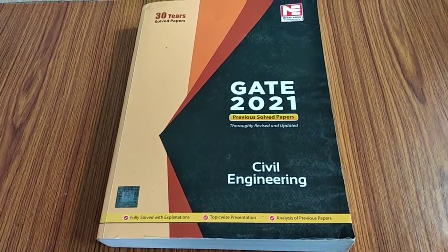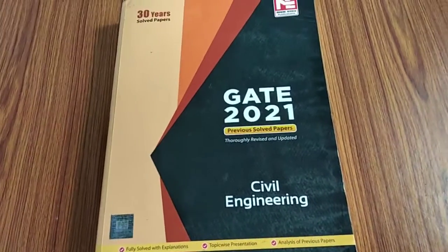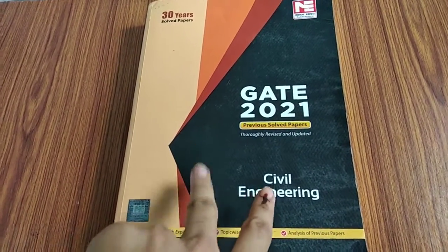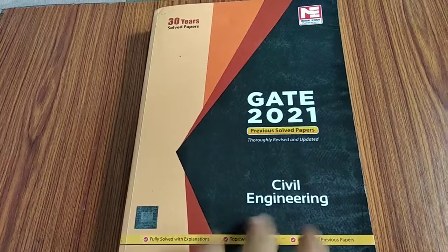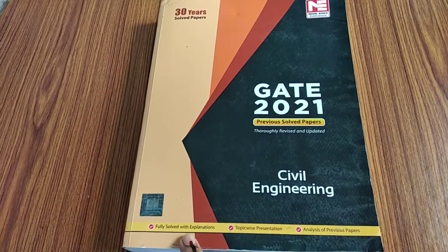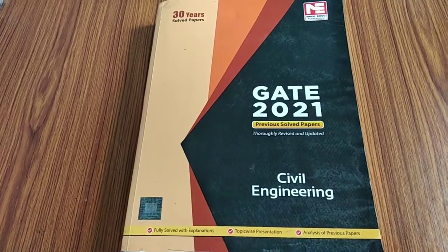It will cost you around five to six hundred rupees approximately on Amazon or Flipkart, wherever you would like to buy. Starting with the features of this book, they have given fully solved explanations.